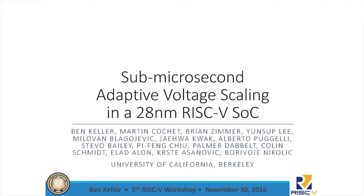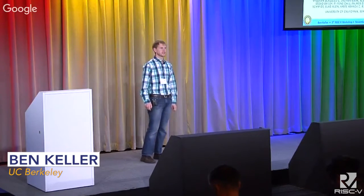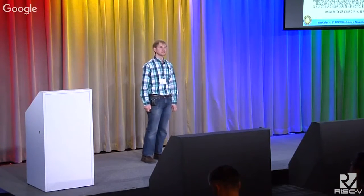My name is Ben Keller. I'm a fifth year PhD candidate at Berkeley. RISC-V originated several years ago with the first intent to allow those of us who were grad students at Berkeley to pursue interesting circuits and architecture research. So even though all of you in this room have now done incredible things with it, we at Berkeley are still pursuing interesting circuits and architecture research with RISC-V.